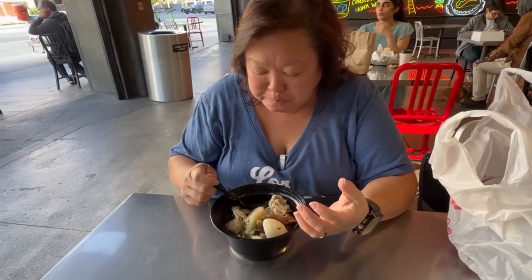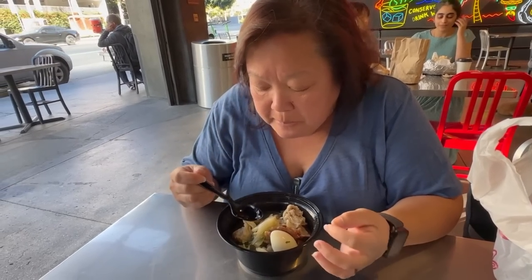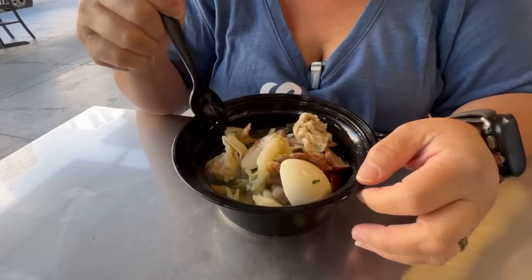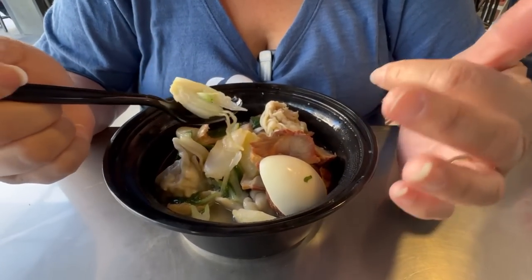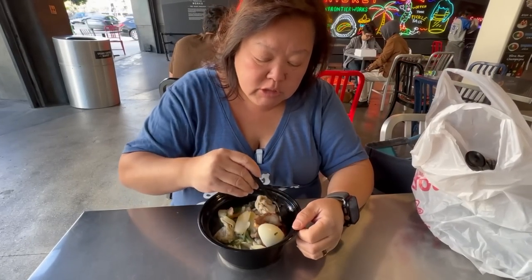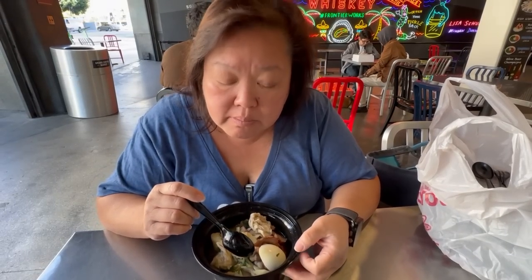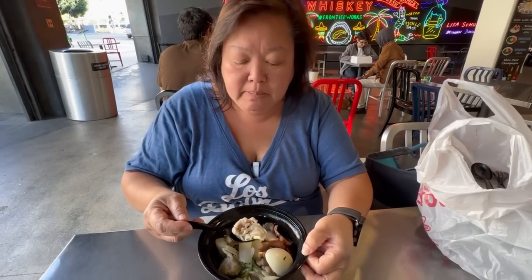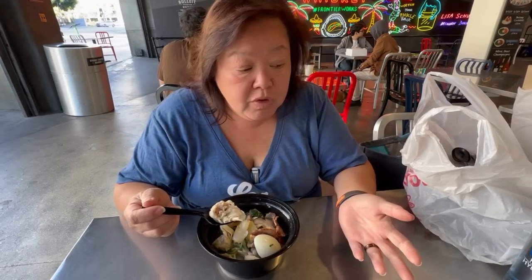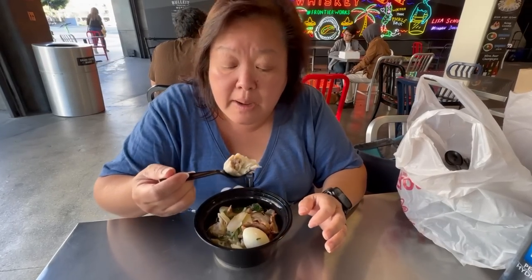Good wonton flavor, very meaty. The soup has a very mild taste - it needs a little bit of salt or soy sauce - but I can see why they don't do it, because they want to make sure it's a good flavor for everyone. The veggies are still crunchy, which is really nice. Those are pork wontons - they had pork, chicken, and meat, and all different types. They even had noodle soups as well. For the price this isn't bad at all. Everything is made fresh for you, which I really like about this place.